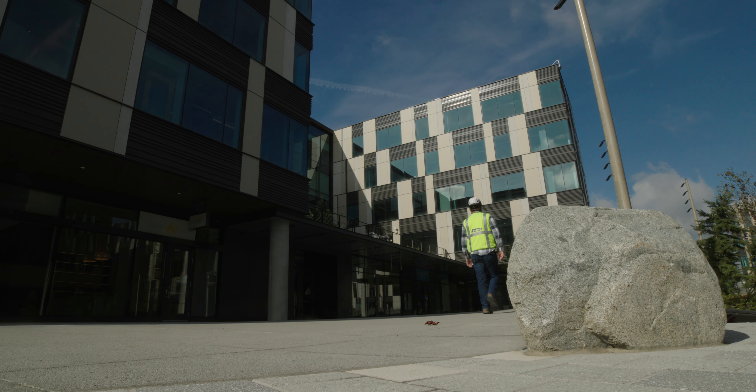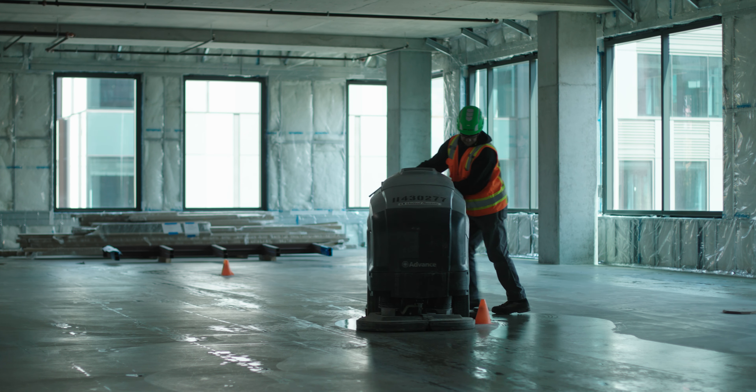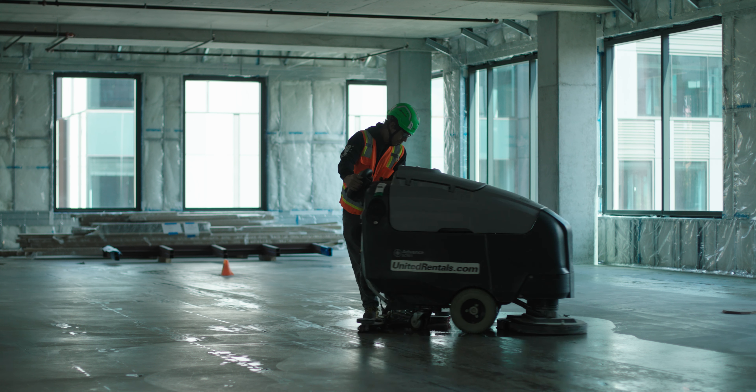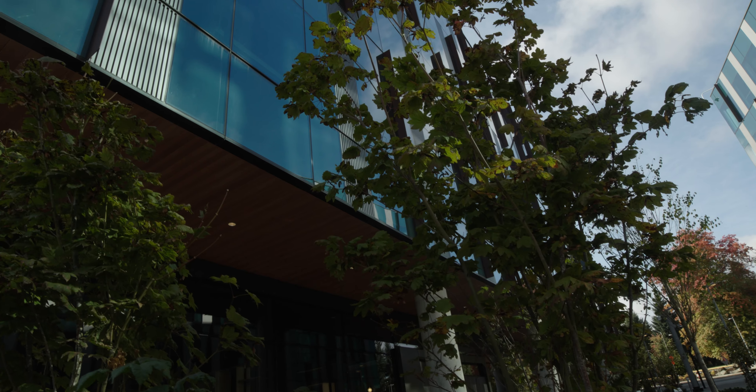These buildings are just wrapping up getting close to occupancy from the owner — still under construction but near the end. As site work kind of wraps up in here, I think March of next year they'll be fully turned over.